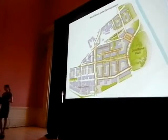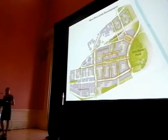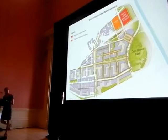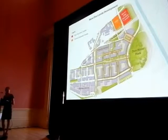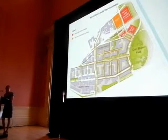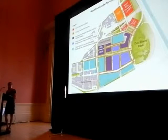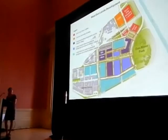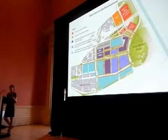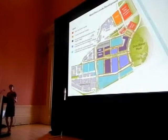We thought it would be useful to explain a bit how everything fits together in the West Donlands. You've heard from Jeff who discussed River City phases one and two. The Toronto Community Housing Development that Meg mentioned earlier is the one you see in orange. These are the next two phases of River City development, coming in the future. Athletes Village is a much larger project and comprises all of the blue colors you see here.